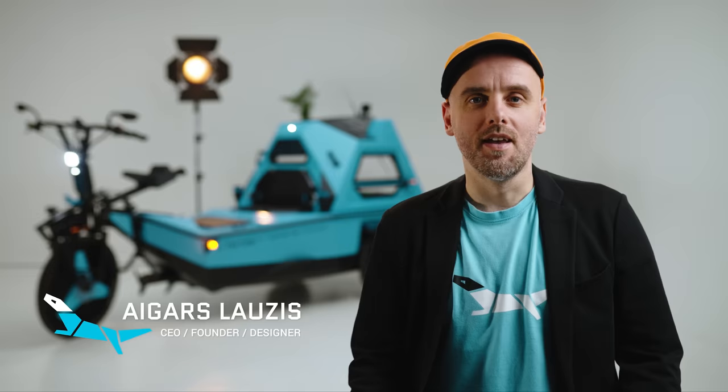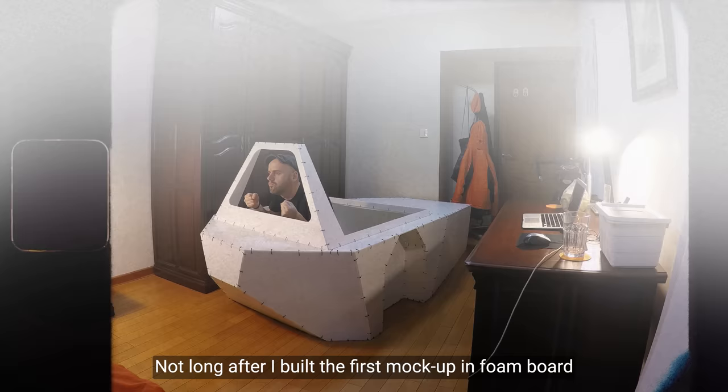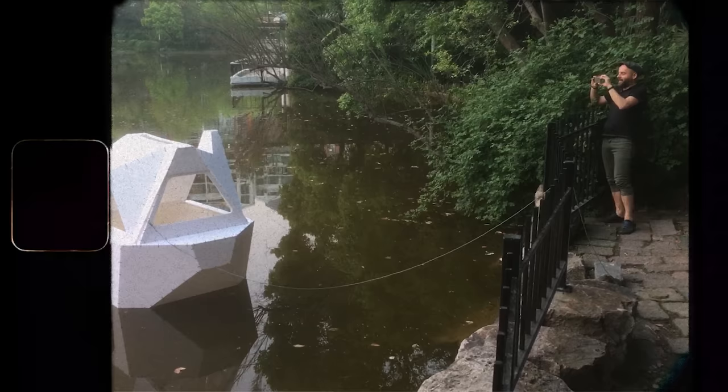After developing ideas on how to upgrade cycle touring, I came up with a solution that combines a small boat, a tricycle and a tiny camper. Not long after, I built the first mock-up in Formboard while still on the road during a stopover in Shanghai. And that's how it all began.